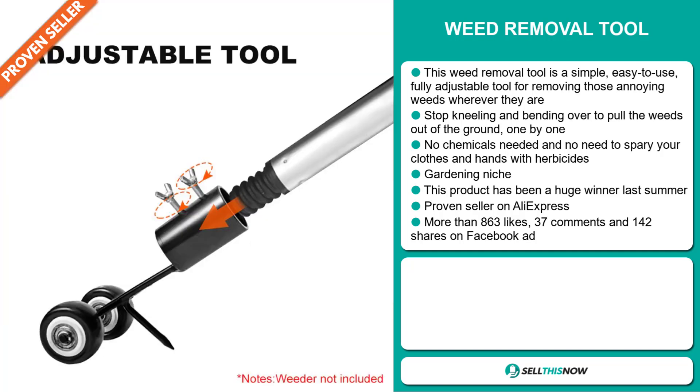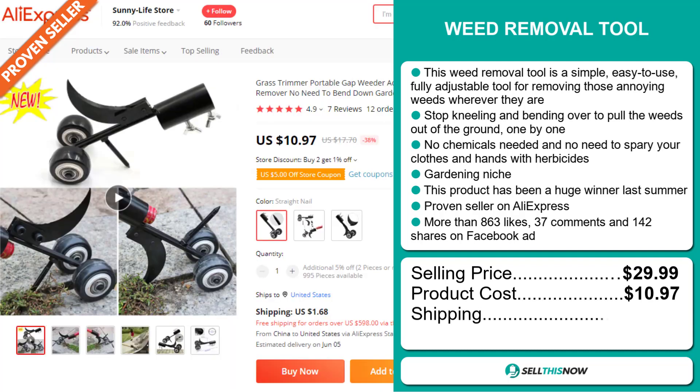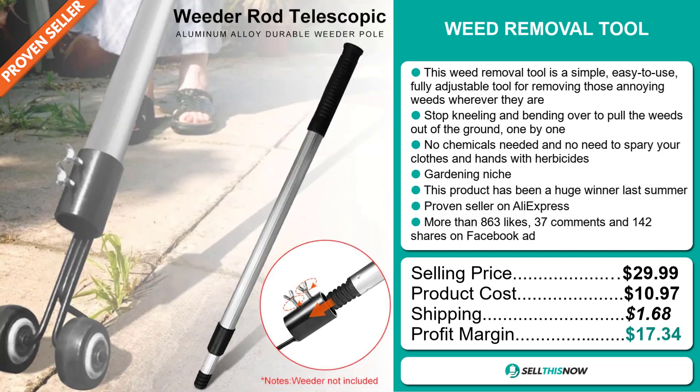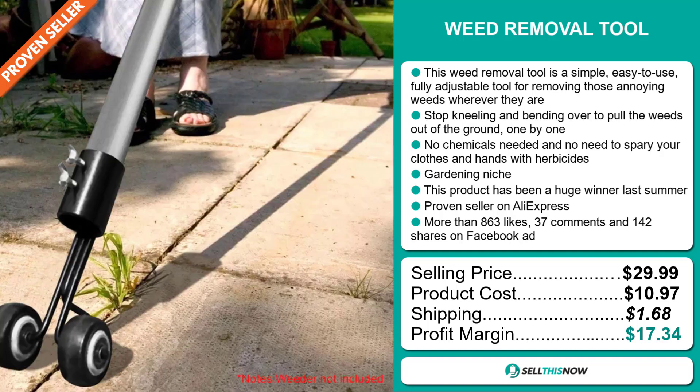The selling price for the Weed Removal Tool is just under $30, whereas the product cost is only $10.97. Shipping will set you back $1.68, so you're looking at a very good profit margin of $17.34.